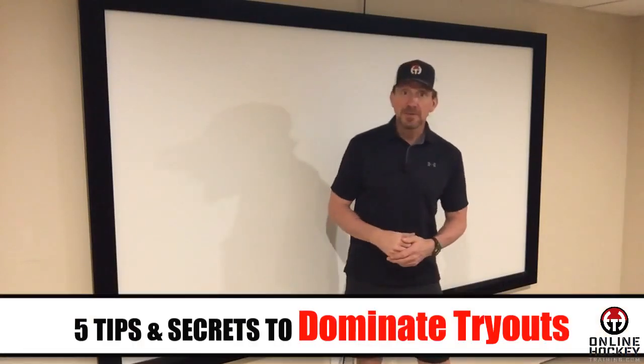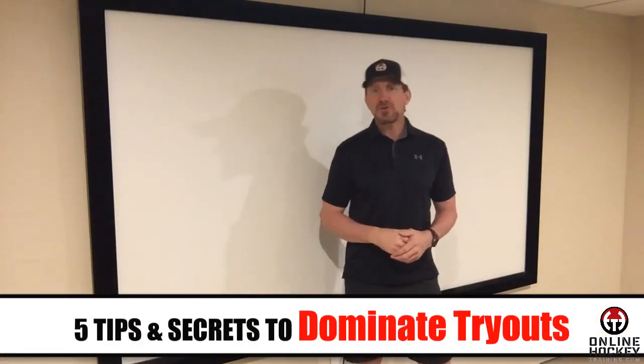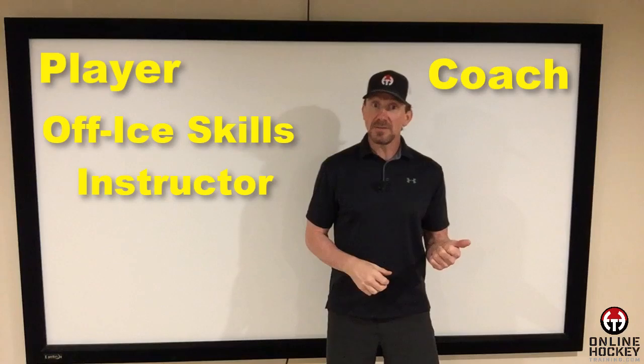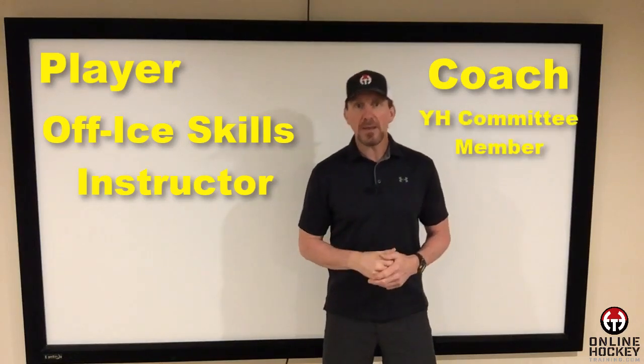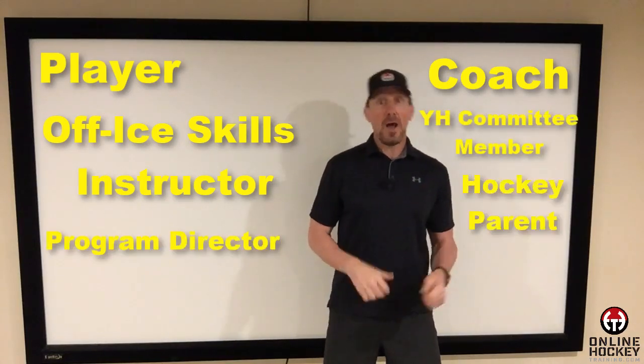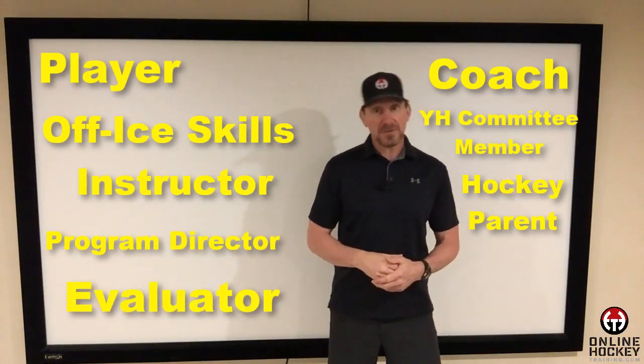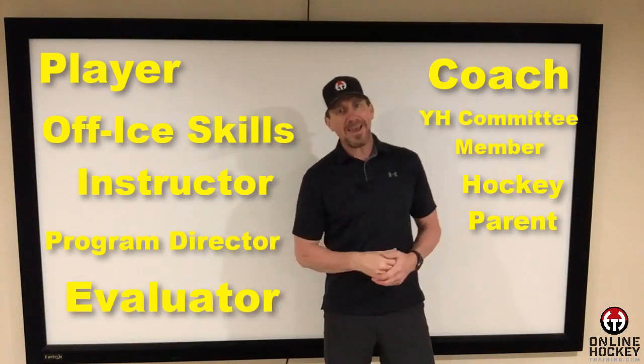Here are the five tips and secrets to guarantee you a much stronger showing during your next tryout. Everything I'm about to share with you is information and insights I've gathered over the last 30 years from the perspective of a player, a coach, an off-ice skills instructor, a youth hockey committee member and program director, a parent of two players, and as an evaluator each fall for some youth hockey level. So I think I got a handle on it.